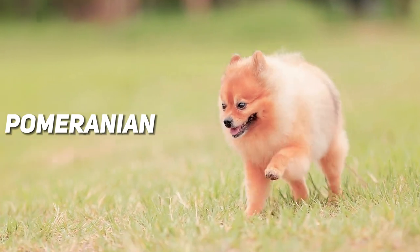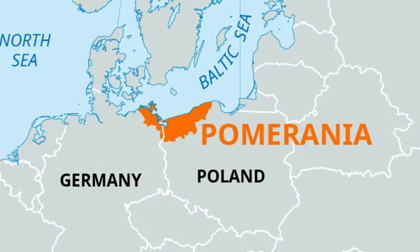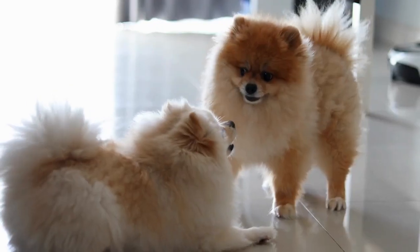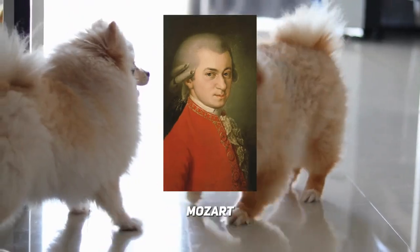On the other side of the globe we have the Pomeranian, originally from the Pomerania region, now part of Poland and eastern Germany. These fluff balls were bred down from larger German Spitz dogs. Fun fact: Pomeranians were favorites among European nobility, including Isaac Newton and Mozart.